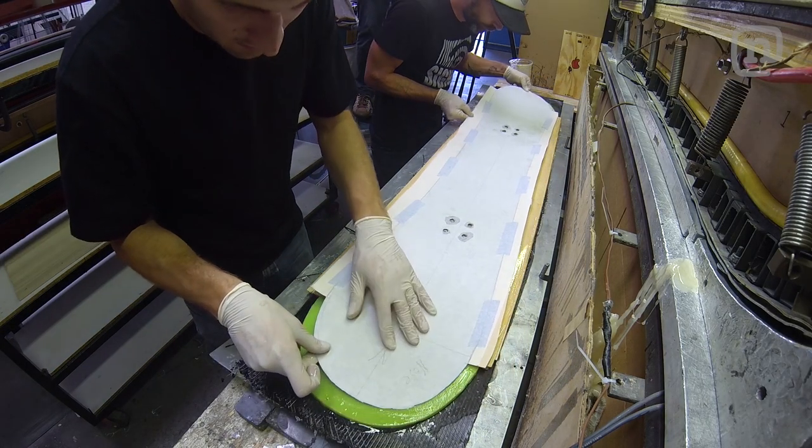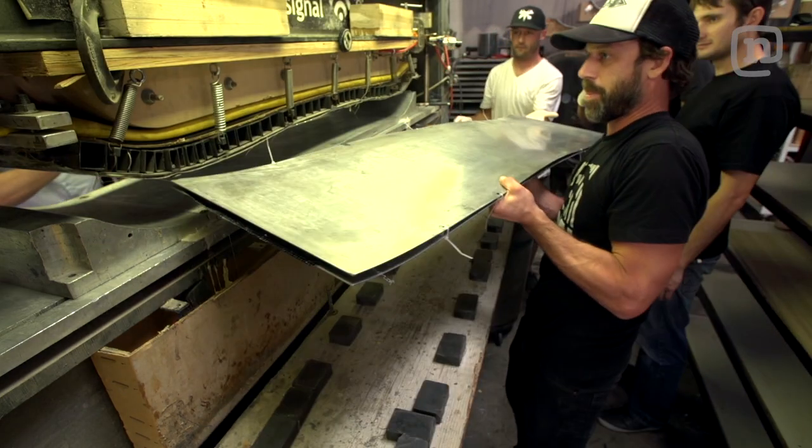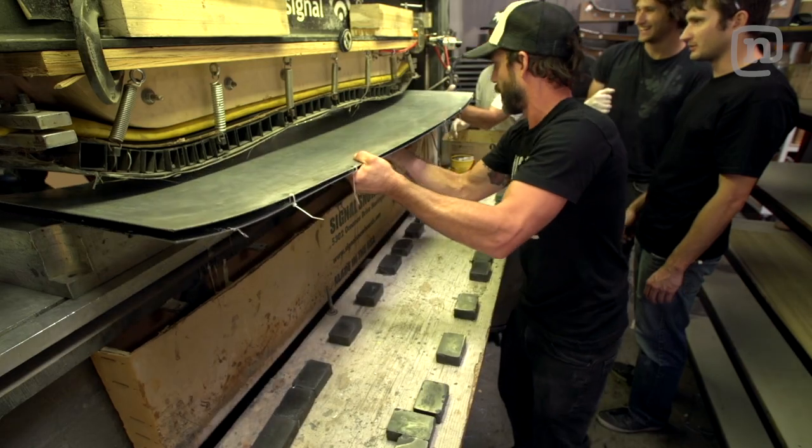There's a lot of engineering and ideas going into these boards — things that we hadn't thought of. We're learning something new. This is what it's all about.